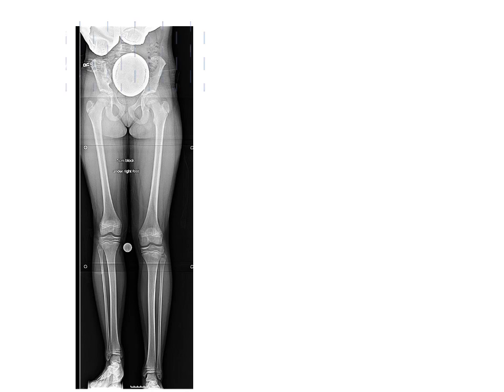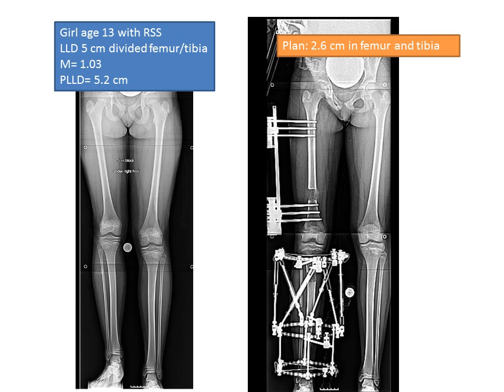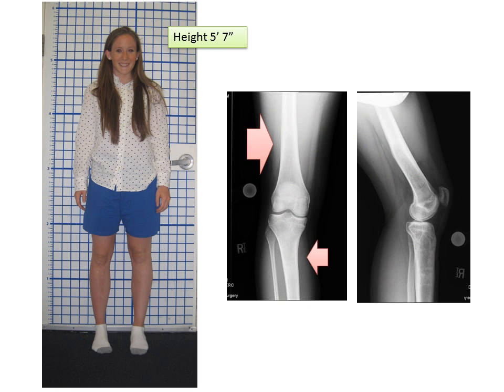The next case is a young teenage girl, age 13, with Russell Silver Syndrome. She presented with a five centimeter leg length discrepancy equally divided between the femur and the tibia. This was done before the internal lengthening nail was available. The plan was to lengthen both the femur and the tibia about one inch each to obtain equalization. You can see early bone formation progressing. She's walking in her fixator and once fully healed, she's out to length with equal leg lengths. As a young adult, you can see she's doing quite well — the bone is so well remodeled that you can't even see this two-inch limb lengthening on her adult x-rays.